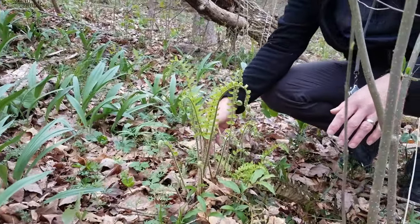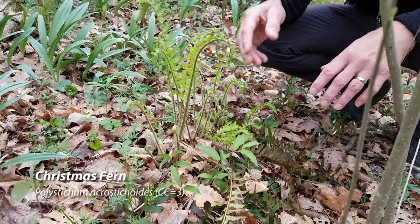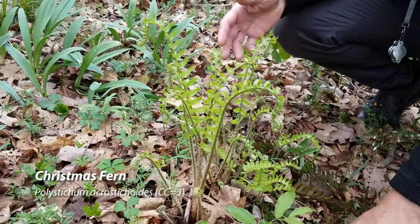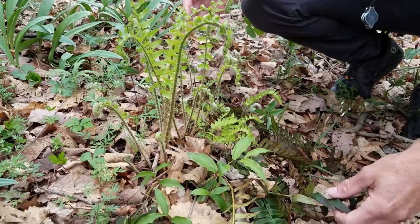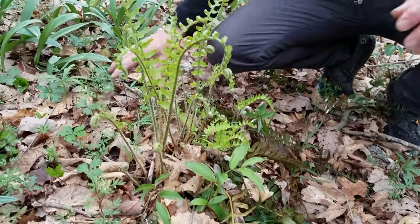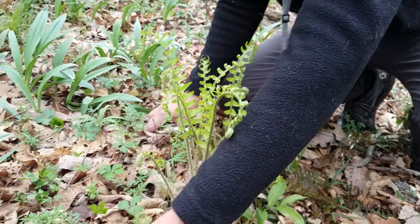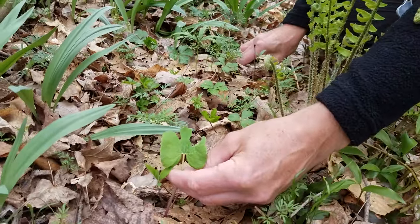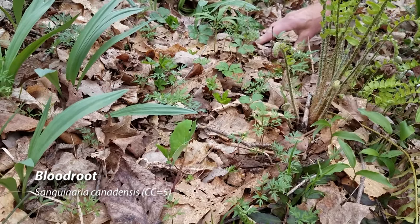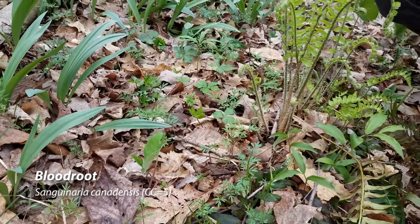Here's a clump of Christmas fern where the fiddleheads have opened up much further. You can see all this new growth, and we're starting to lose the old growth from last year that stayed green through the winter. It's not in flower right now, but there's a bloodroot leaf right next to it — I can't show you a flower because I think those are all spent by now.